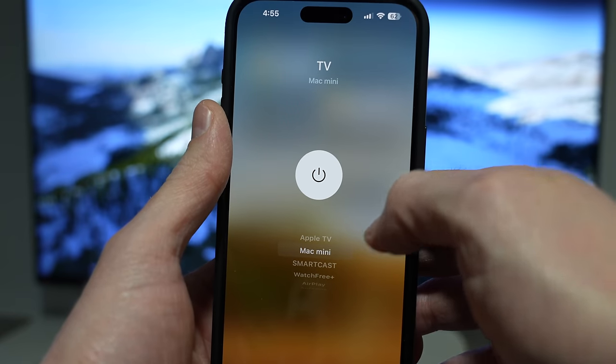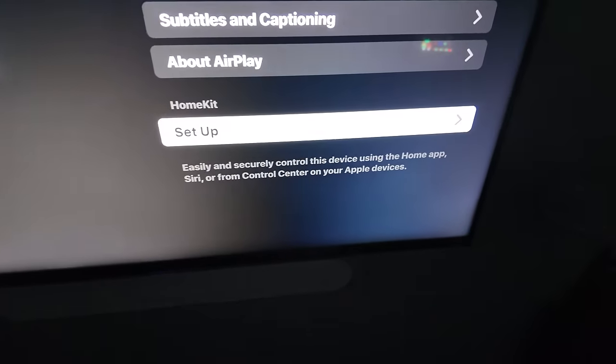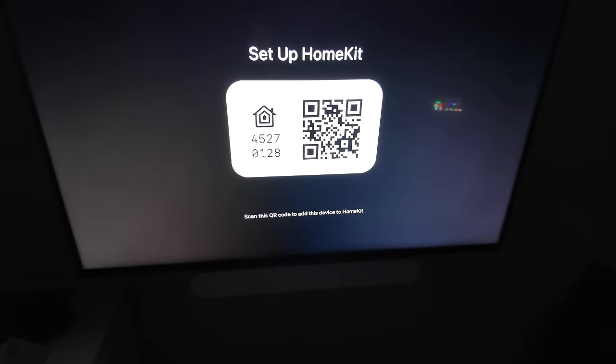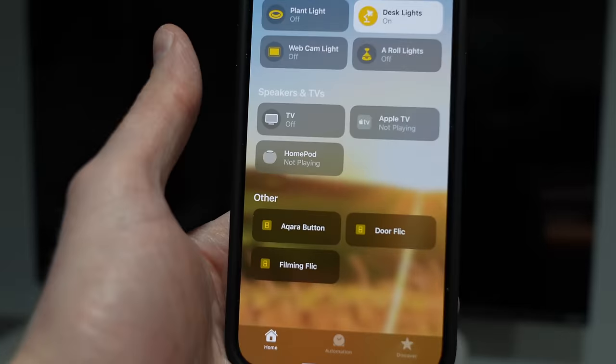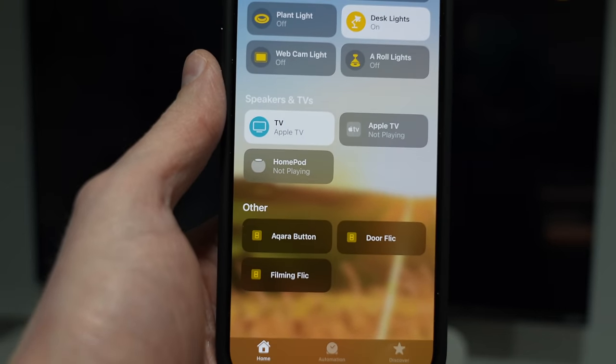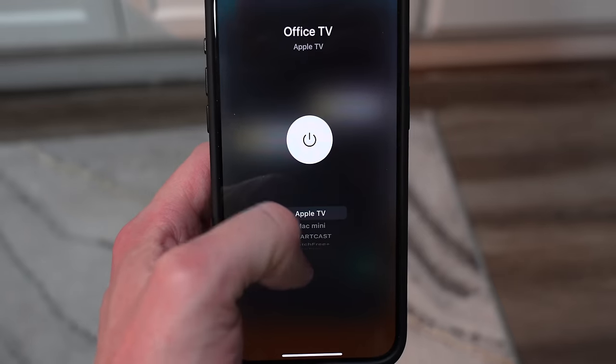When you have a TV that supports Apple Home, you can scan the HomeKit code on the screen, add it just like any other accessory in your smart home, and then control the power as well as the TV input right from Apple Home. You can add that to any kind of automations or scenes or setups you have for your TV, which can make it way easier for you and your family to get the right setting depending on whether they're watching the big game or a movie.